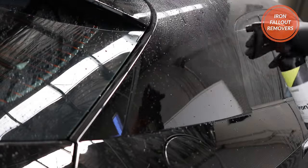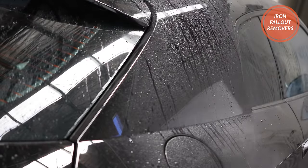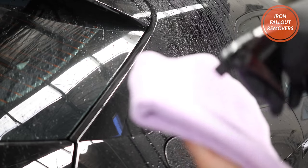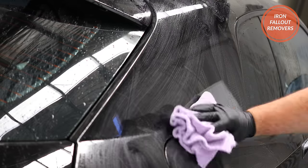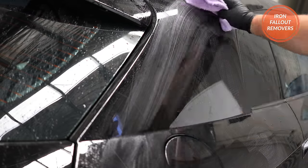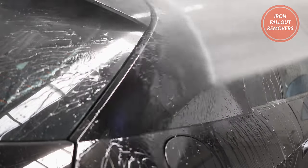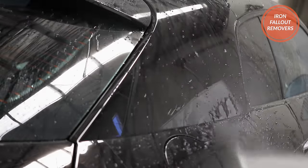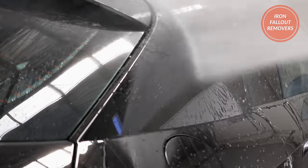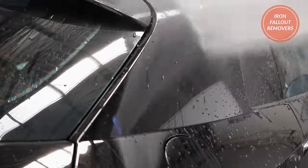Overall, this is really the general decontamination process and types of products you would use to deep clean and reset a coating, as well as treat more stubborn contamination. It's actually been almost a year since I last gave this car a deep decontamination clean, and I can see that the water behaviour just kept on getting better and better after this whole process, meaning it was really beneficial to give the coating this much needed periodic deep clean.